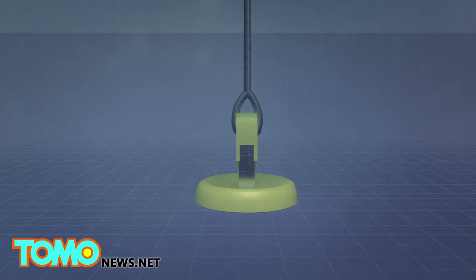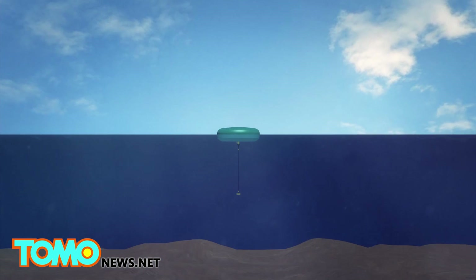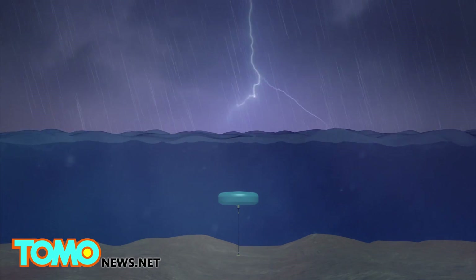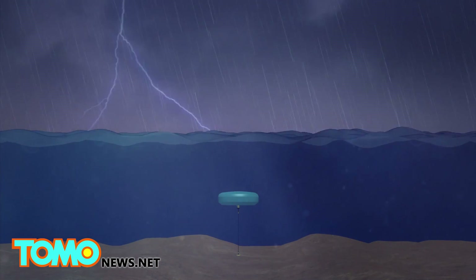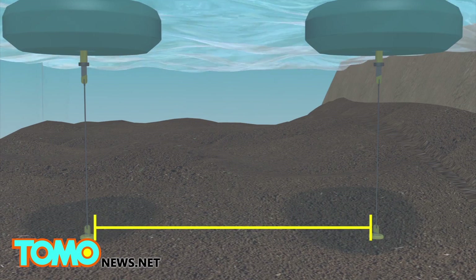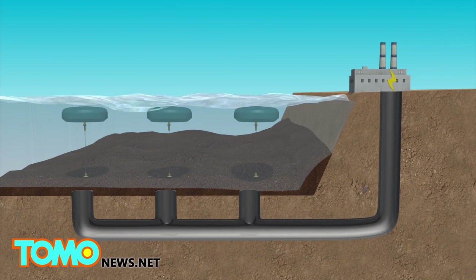At the test site at the Australian Naval Base HMAS Stirling, three buoys were placed 11 kilometers apart. The buoys are less susceptible to extreme weather damage, while underwater waves are sufficient to generate power. The buoys' pumps drive high-pressure water to an onshore power plant via a subsea pipe.